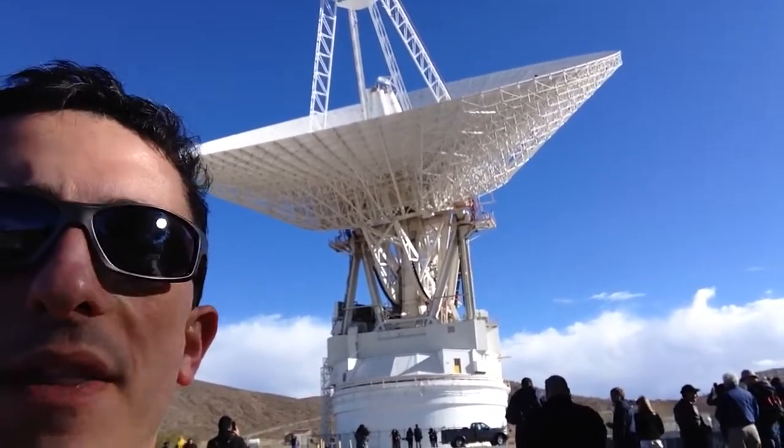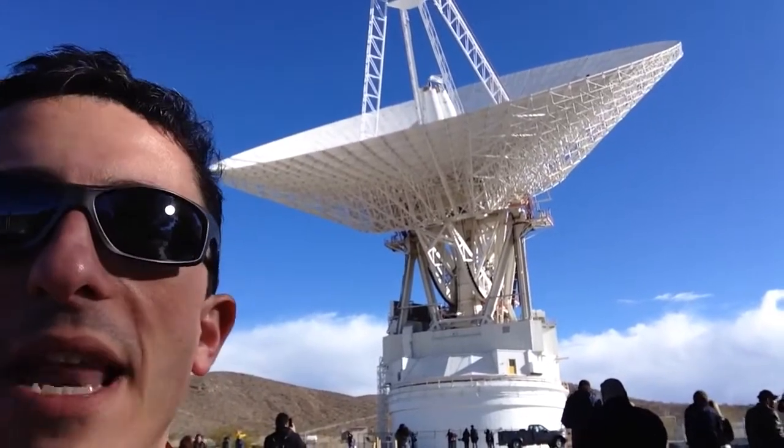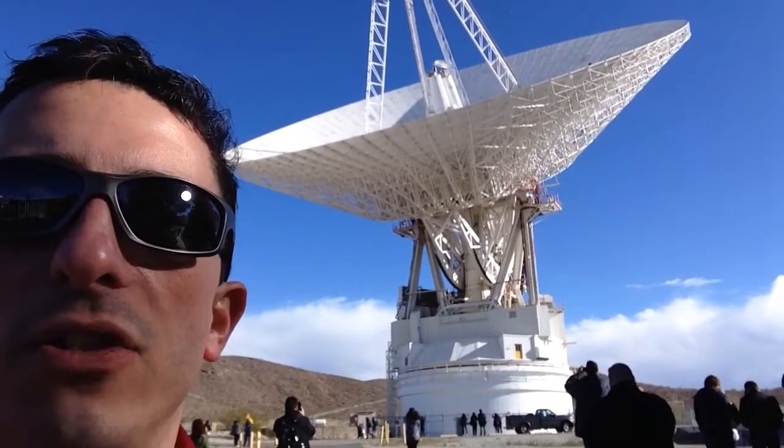And it's controlled remotely by users all over the world that participate with NASA, the European Space Agency, and the Japan Space Agency.